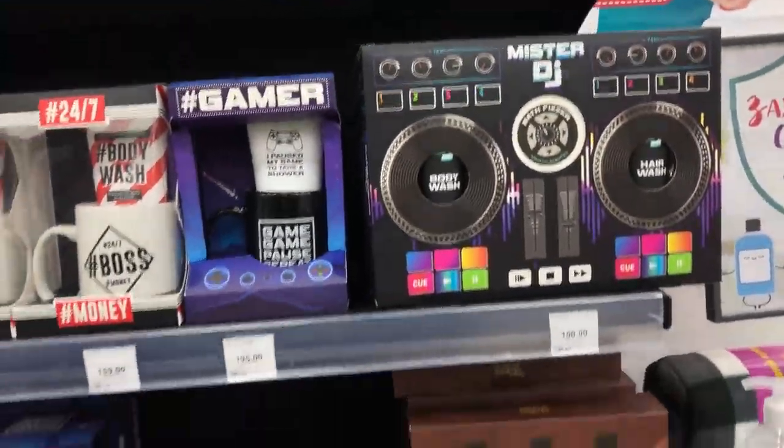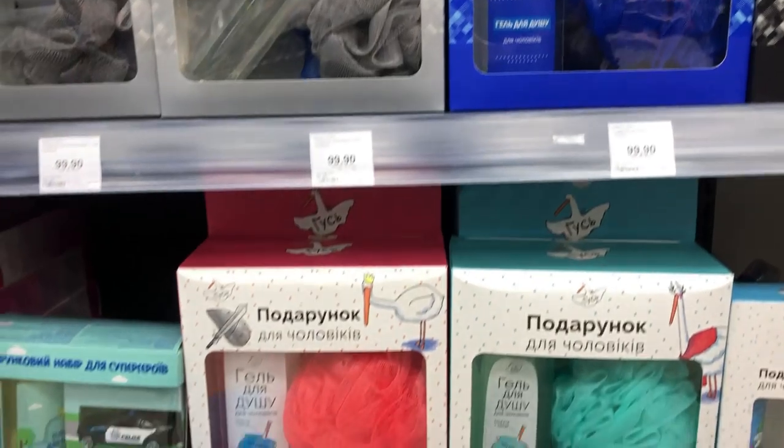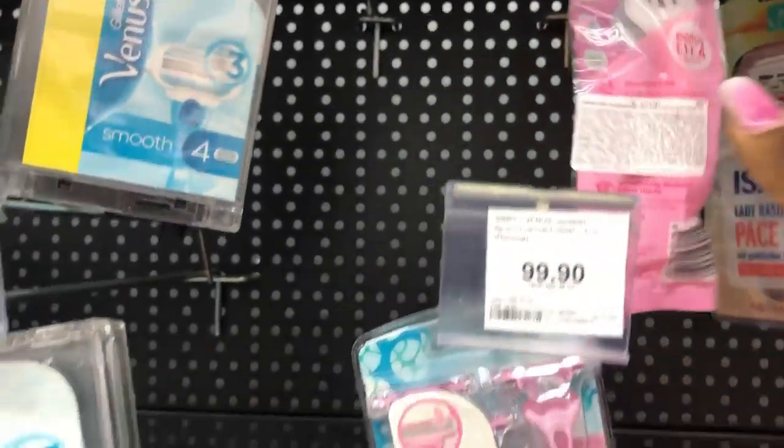This is a set of body wash packaged together, so you can give this out as a gift to a loved one or to a friend. This is a ladies' section, and you can tell that it's more colourful.